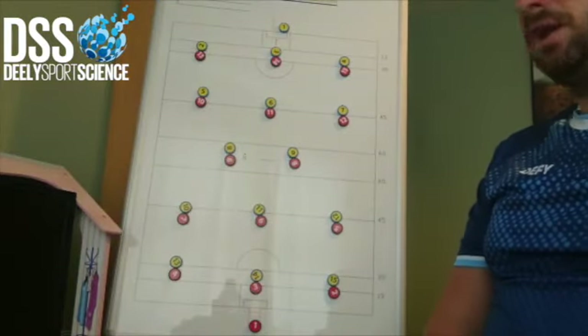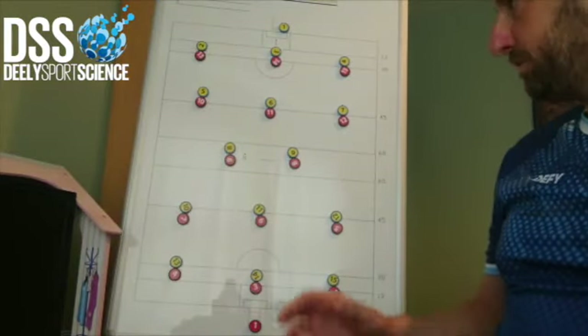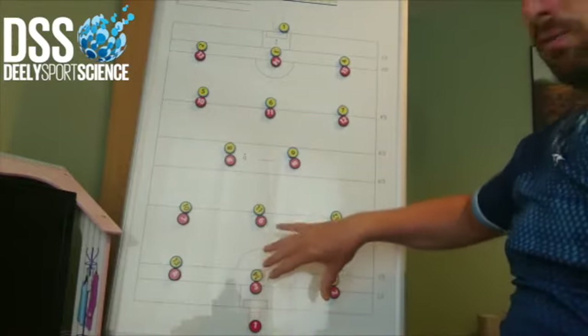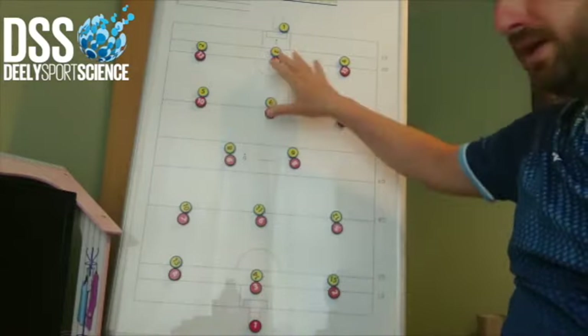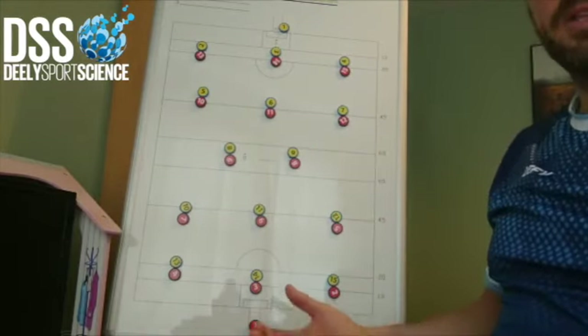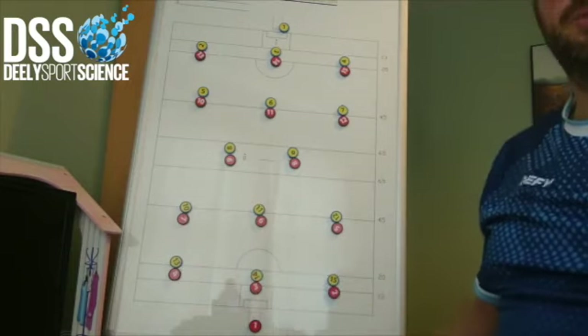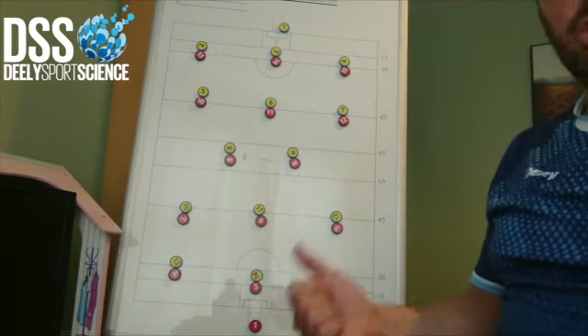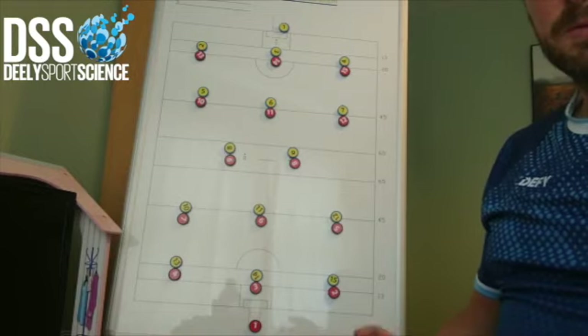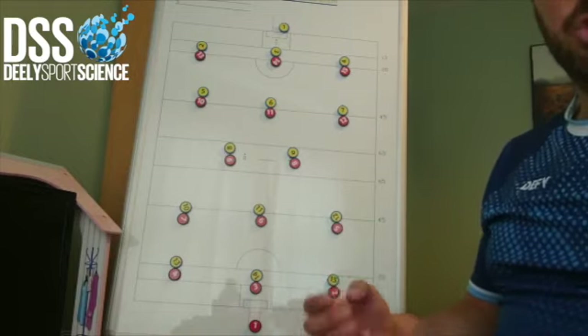I'm going to talk a little bit about defensive structure and about setting up a defensive shape. If we look at the two teams that are playing, we're actually going to look at the yellow team as being the defensive team here in this structure. A couple of key principles of good defensive play are: closing the door, closing the space, delay, balance, being compact, having levels of concentration.